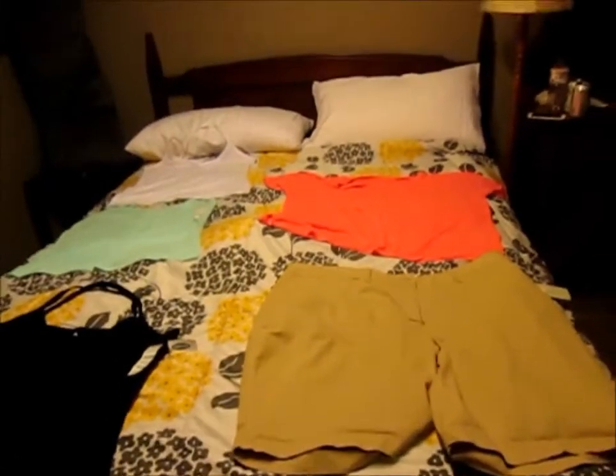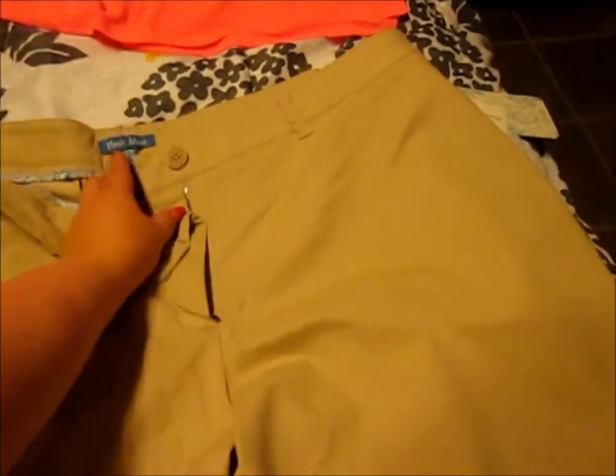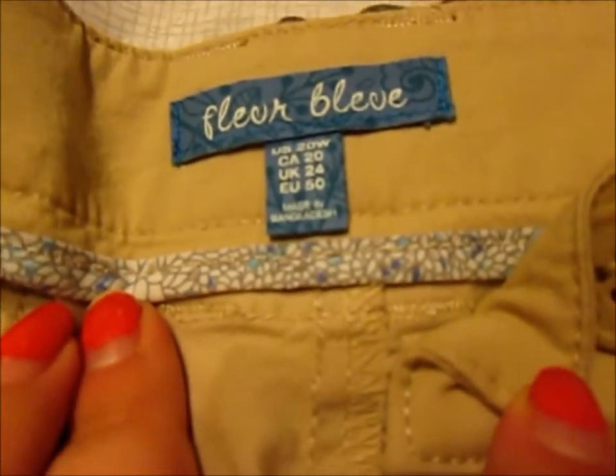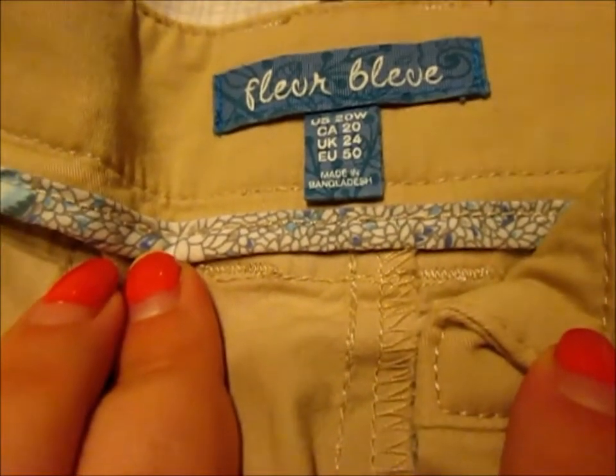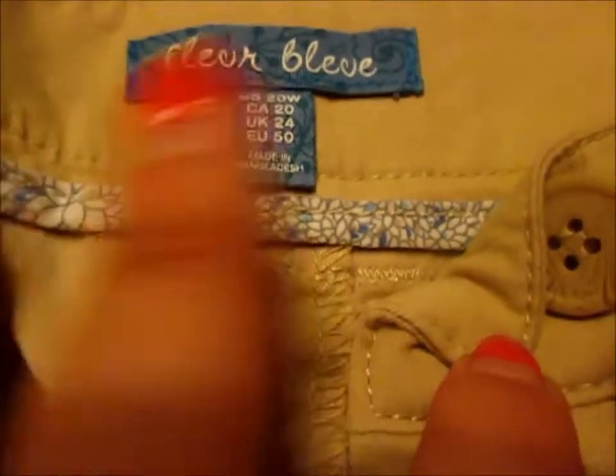Okay, so let's get started on my mini haul. I bought these at Winners. They were $19.99. They are Fleur Bleuve, I believe the name. Fleur is French for flower, and Bleuve is a word I've never heard of, and I'm French, so it's definitely not French — unless it is, and I'm just really stupid.